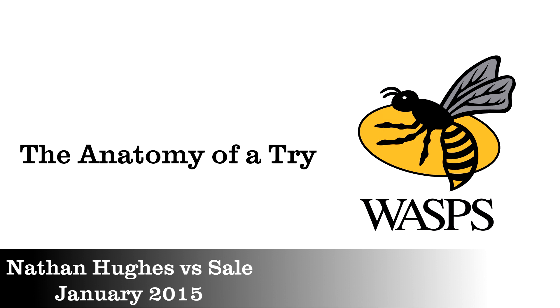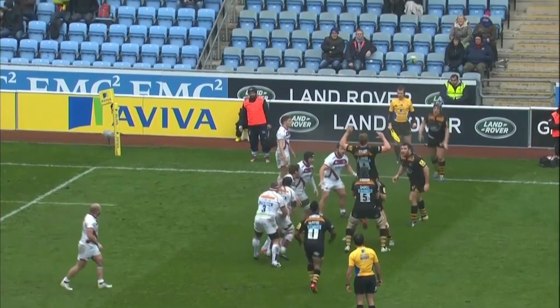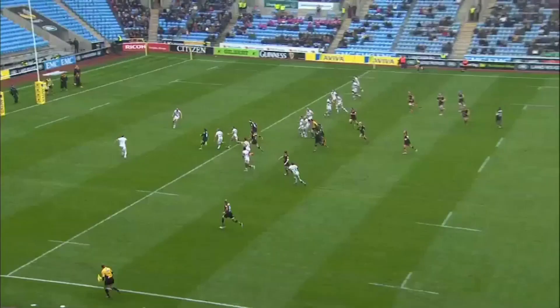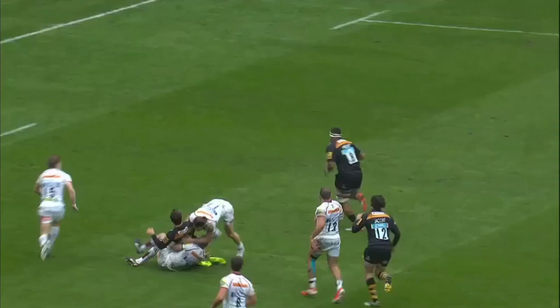Hi and welcome to the dead ball area. Wasps' Nathan Hughes scored a lovely try against Sale in round 12 of the Aviva Premiership and we're going to look at it in a little more detail. Wasps play a very simple style of rugby that revolves around getting their powerful back row of Hughes, Johnson and Haskell over the gain line and their backs flooding into the space that leaves. Hughes' try stems directly from that.